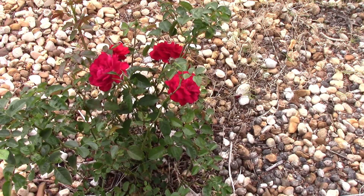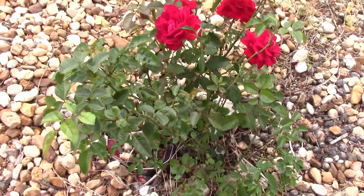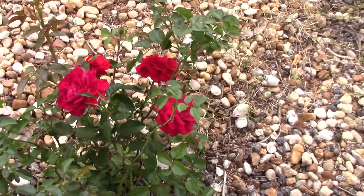This rose boasts that it is self-cleaning and that it is disease resistant. And as you guys can see, those leaves look really beautiful on there.